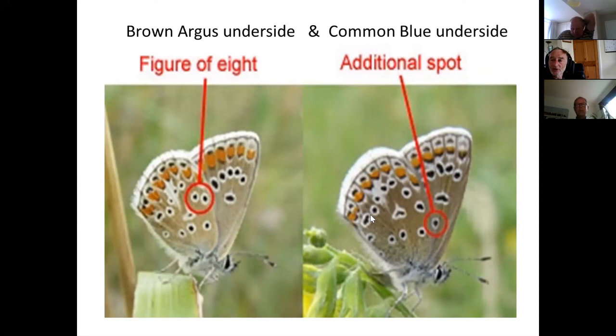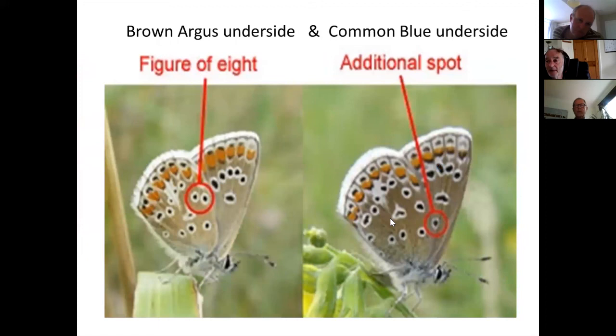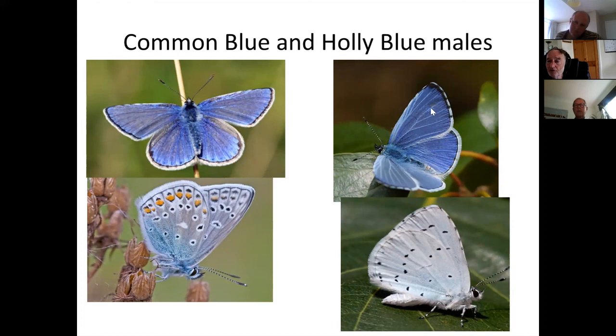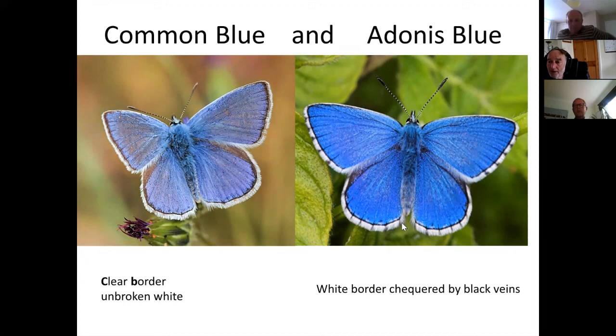Some may encounter adonis blue in the Chilterns — they were recently flying and will return in August for their second brood. The difference between common blue and adonis blue: look for black veins going through the borders. The holly blue has black veins through the forewing border only, with a clear hindwing border like a common blue. The adonis blue has black veins through the borders on all wings. And when fresh, the adonis blue's color is absolutely striking and incredible.